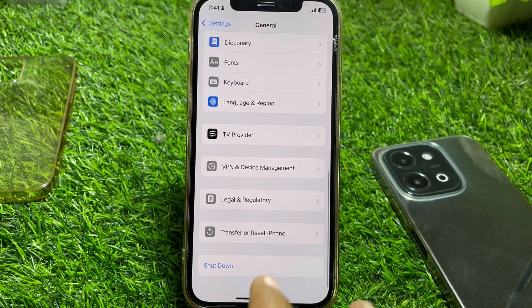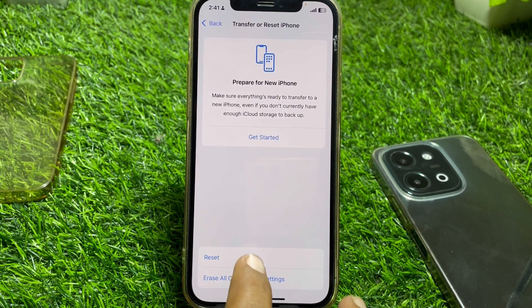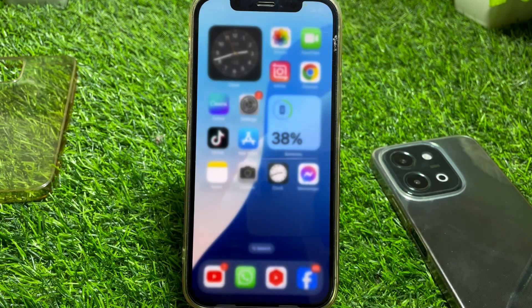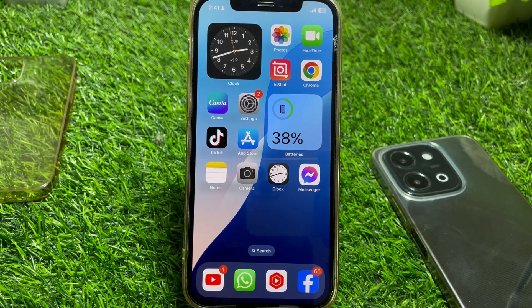If it's still not working, scroll down to Transfer or Reset, tap on Reset, and reset your network settings. Then restart your device and your problem should be fixed. If the video was helpful, please like and subscribe. Thanks for watching.